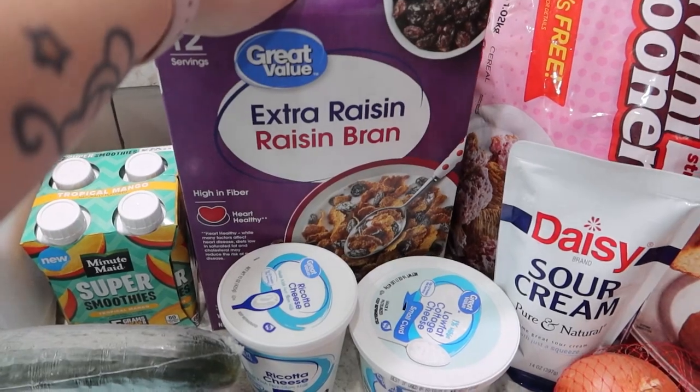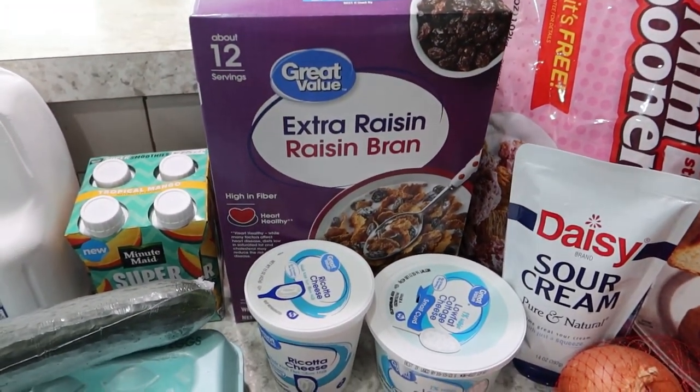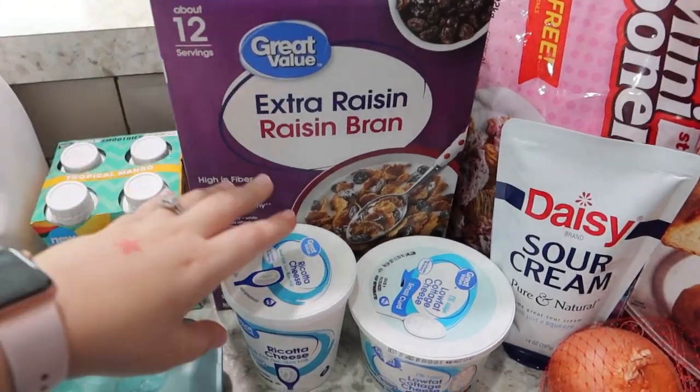We go through about two boxes a week. Everyone really likes this, but Will has a bowl typically before bed most nights and I have a few bowls a week as well.